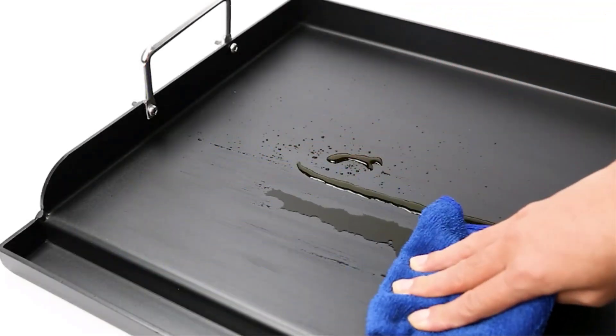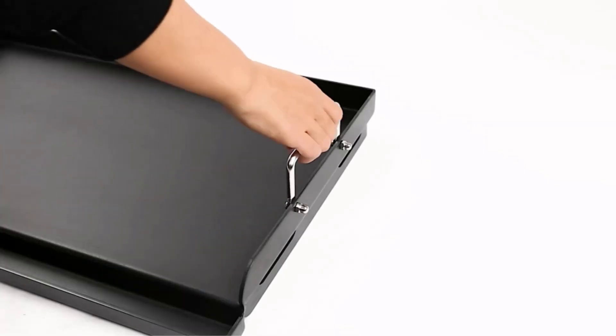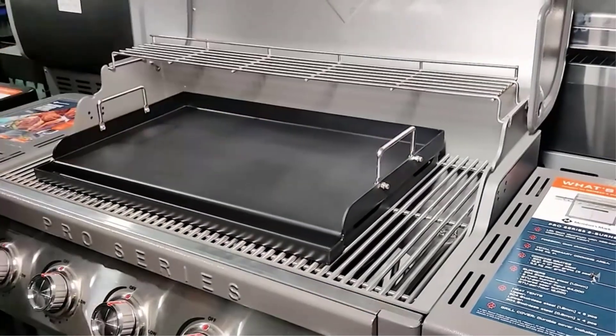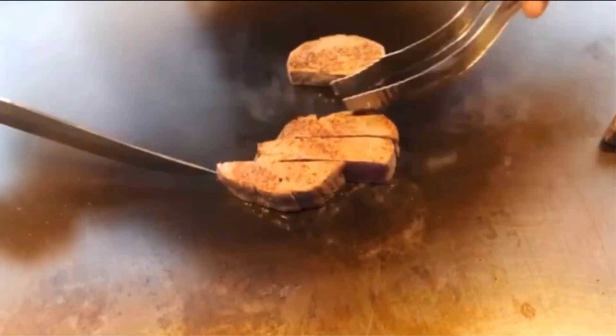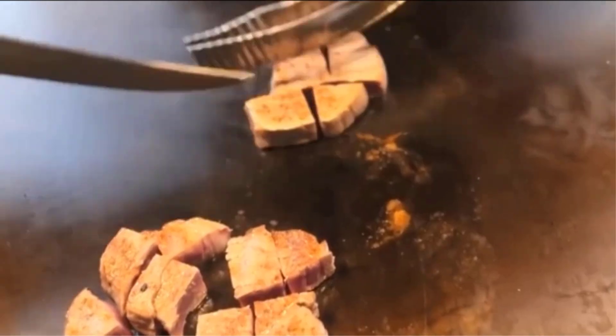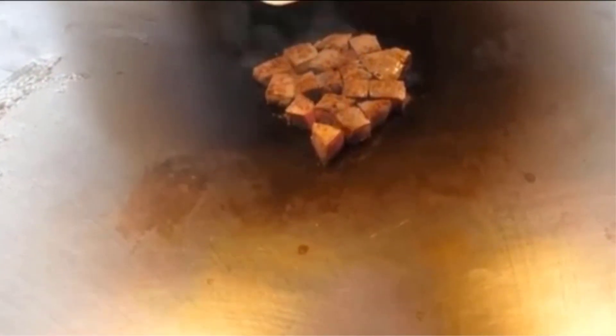Grill griddles are a versatile and efficient cooking tool that can be used both indoors and outdoors. There are many products available to choose from, each with different characteristics, benefits, and prices. To help you make an informed decision, I did extensive research, read tons of reviews, and compiled a list of the best grill griddles from reputable brands.